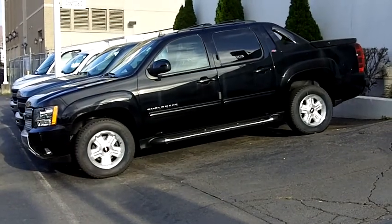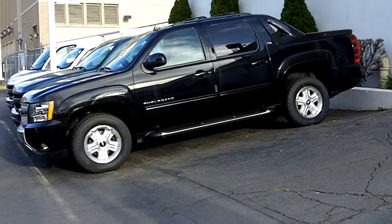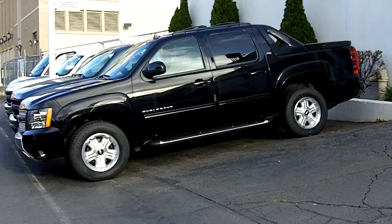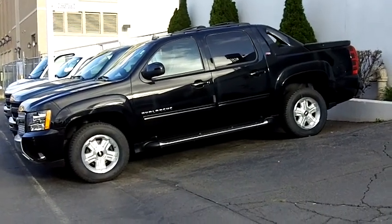This particular Avalanche is pretty well loaded up. It's an LT. It has the locking tonneau cover solid, and Sun Entertainment destination package, off-road package, heavy-duty trailer package.